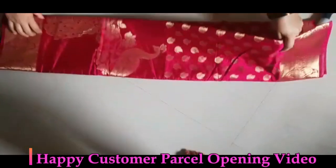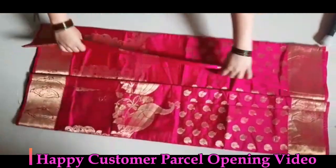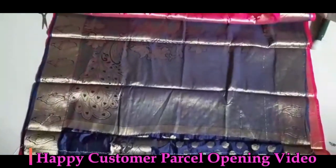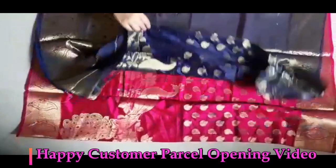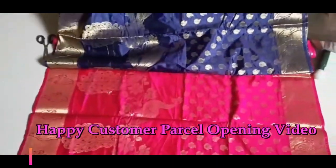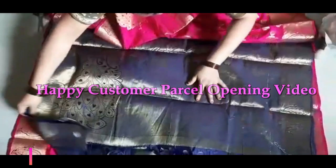See friends, open view of the saree. Every saree has a beautiful gold jari weaving leaf and peacock design. This is a red with navy blue combination saree. Thank you friends for watching this video.